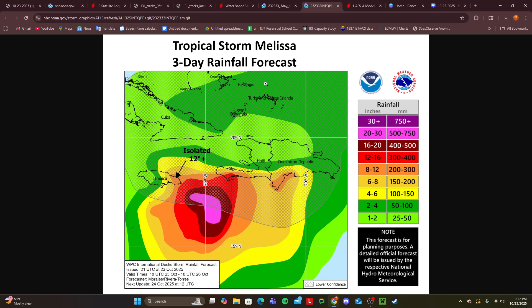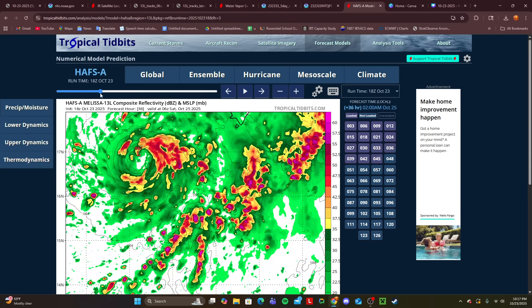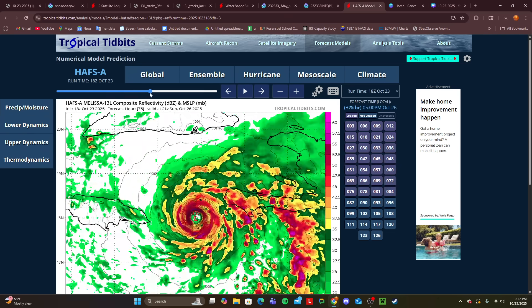This is on top of the fact that this will be a major hurricane pretty much as it approaches the area right around Jamaica. But the track still has a little bit of uncertainty, and I'll show you that with the latest hurricane models. I'm only going to go over the hurricane models right now. Tomorrow we will go over the global models as well. But I'm going to stick with the HAFS and show you here over the next several days.